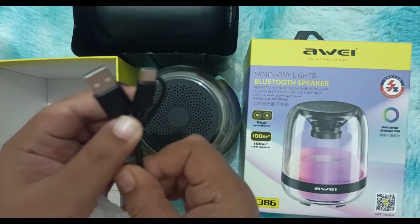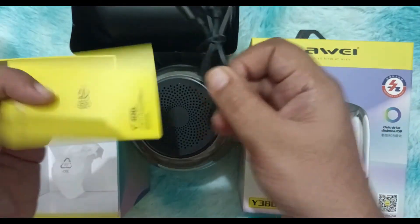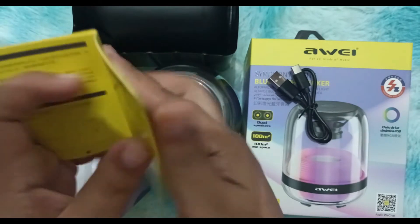The charger cord is Type-C, which makes it great for charging. The manual is written both in English and Chinese.